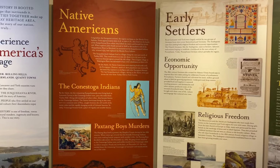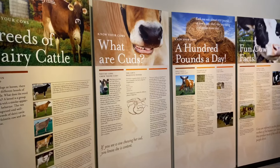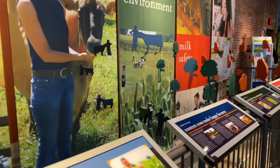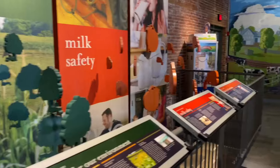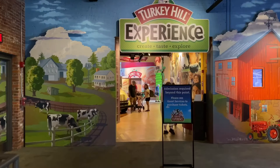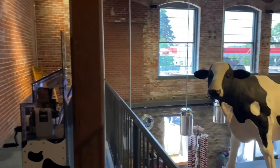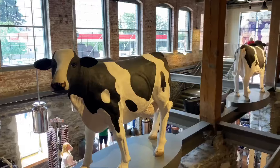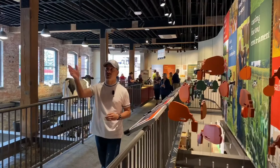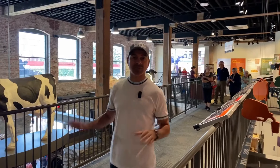This 17,000 square foot facility features history on the second floor where you can go through and read plaques giving you the history of the Turkey Hill dairy — their story and also explaining some of the process used for their ice cream and iced teas. They have a cool souvenir shop and just a great historic section to explore.